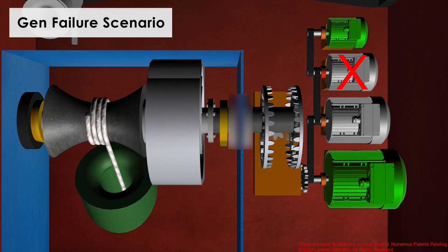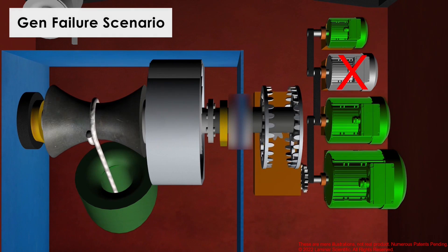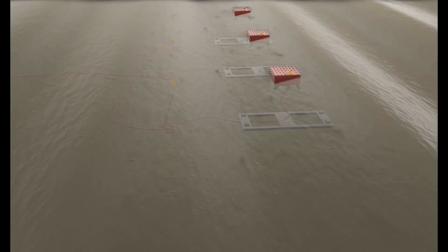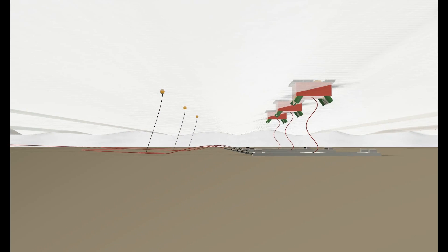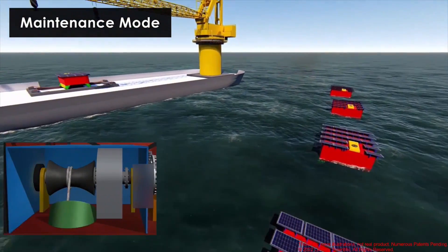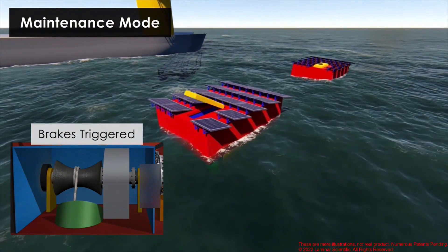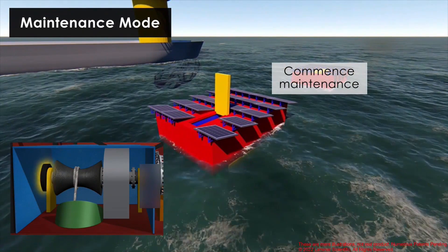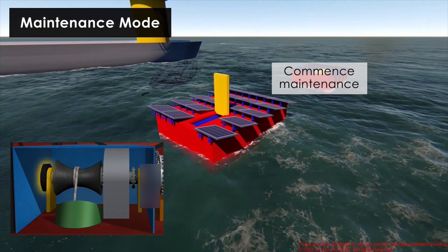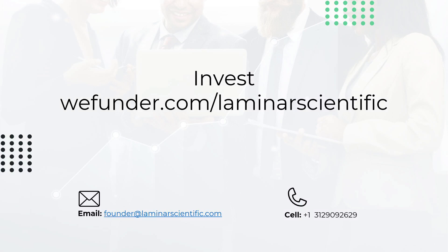If any of the generators fails, it can be decoupled and other generators can be coupled to compensate. During maintenance mode, a vessel can arrive to block waves hitting the wave energy converter. Then brakes can be triggered to further arrest the motion of the buoy, and then maintenance can commence. We are seeking business as well as academic partnerships to study our inventions and bring them to reality.